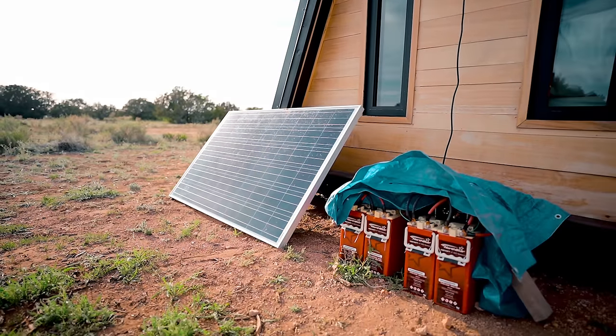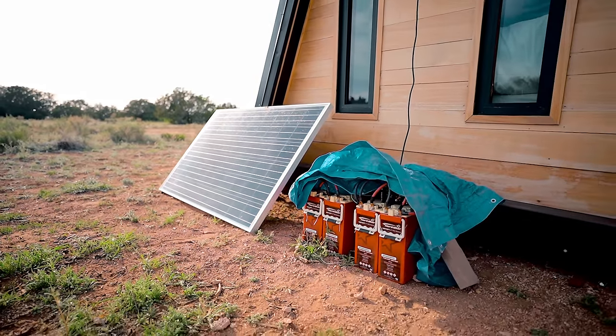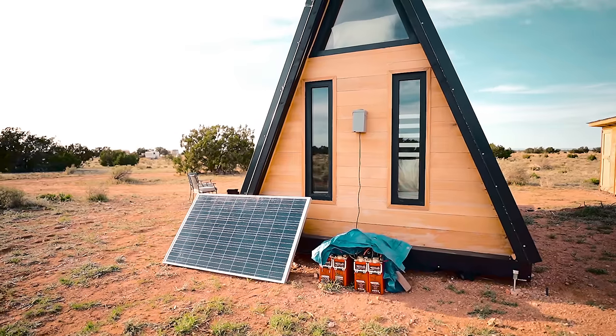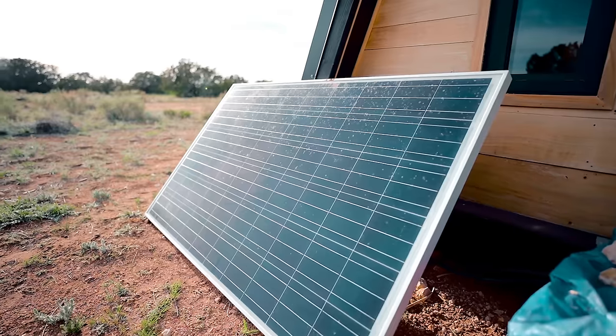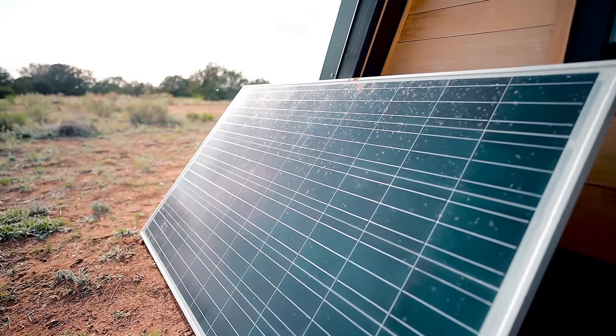There are outlets throughout the entire A-frame, which is really nice. This place is off the grid, meaning there is a solar panel located in the back along with battery banks. I charged all my gear, left lights on, kept the fridge running, and it all worked perfectly. Out here in Arizona, solar power is definitely not an issue.